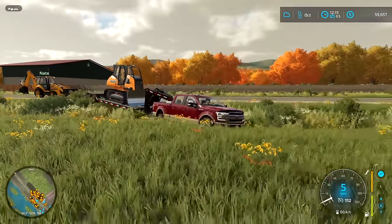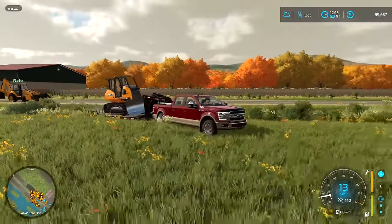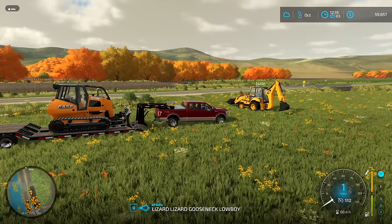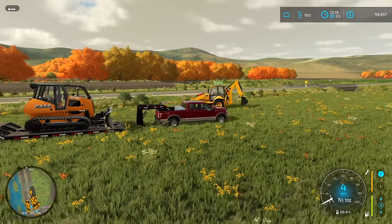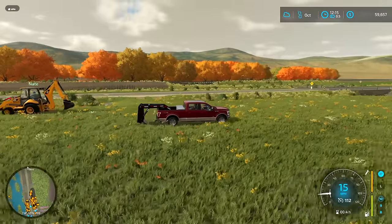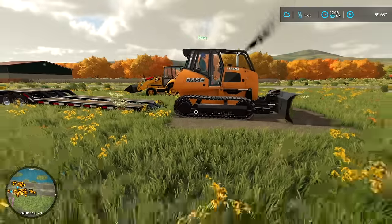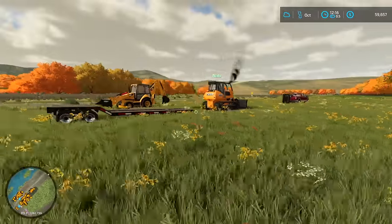I don't even need an entrance — I will pull this thing straight through the ditch. So we're going to disconnect the trailer, I'll pull off of here, and then we'll be able to drive the dozer straight off there. Nate's going to get her pulled off and probably start scraping. I'm not sure if he'll run the dozer or I'll run the dozer.